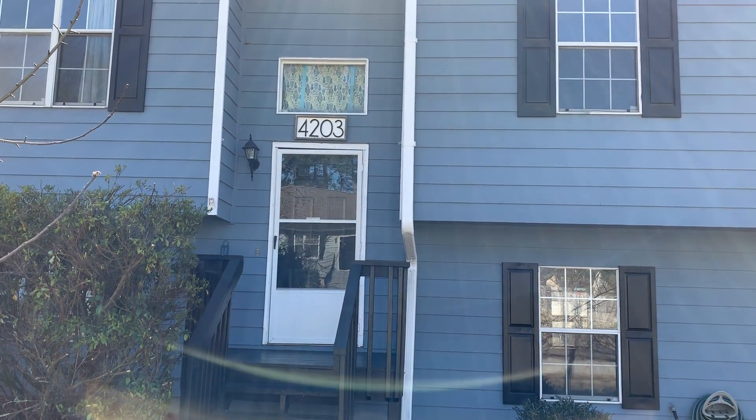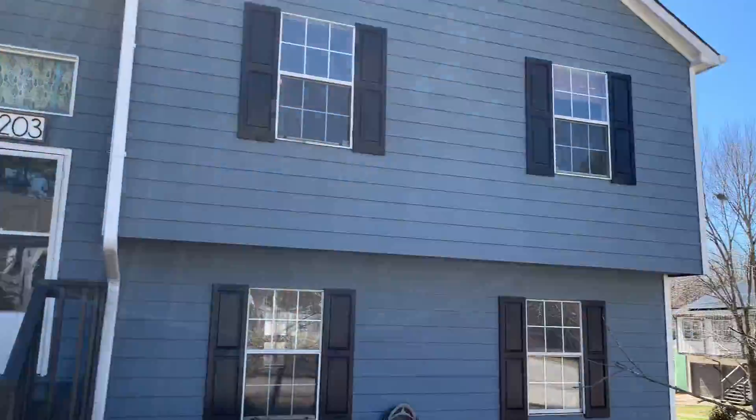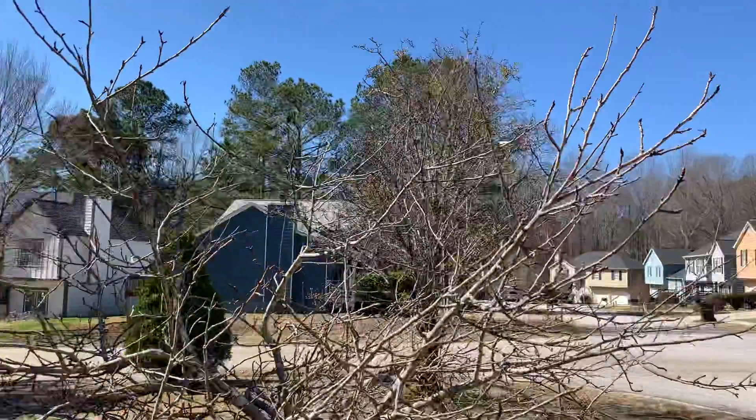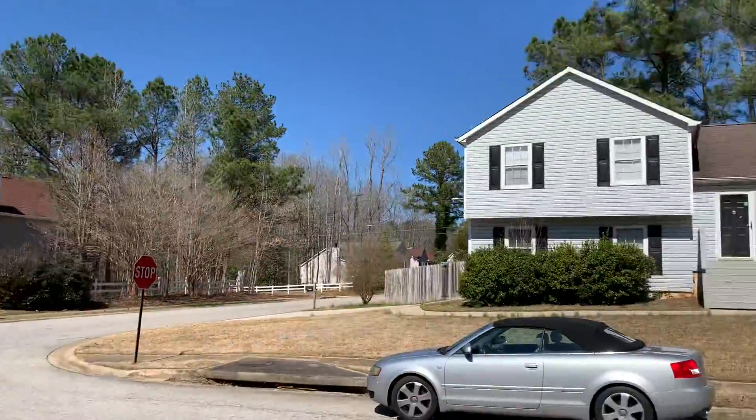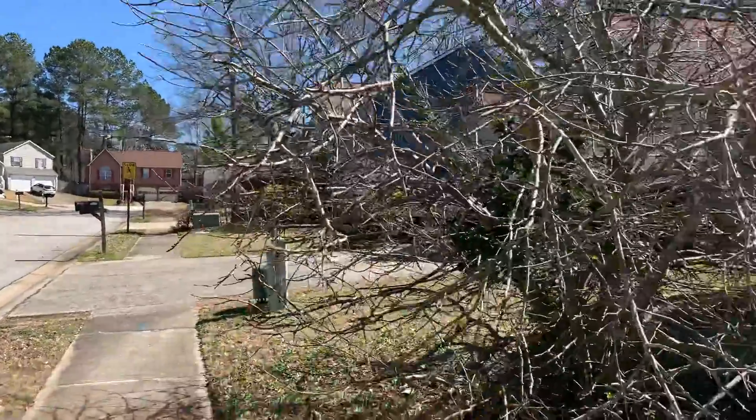This is 4203 Newtown Drive in Powder Springs, Georgia. It's a split foyer home, nice neighborhood, very quiet. Here we go on our tour.